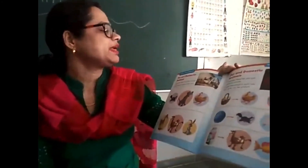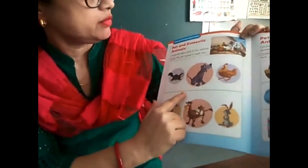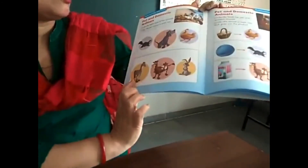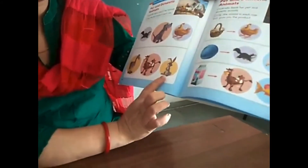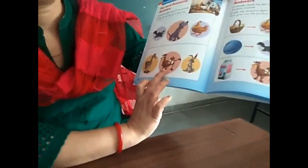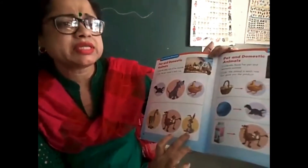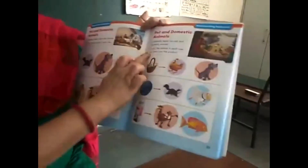Now do this activity: circle the pet animal in each row. Who is a pet animal? Mouse, hen, and dog — dog is a pet animal, dog guards our house, you can keep a dog at home. Next row: horse, goat, and rabbit — who is a domestic animal? Goat is a domestic animal. Rabbit is a pet animal, so circle rabbit.